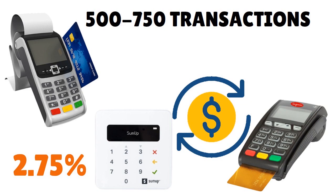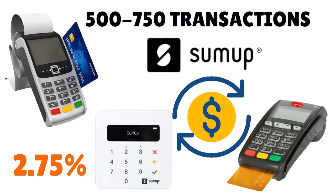SumUp charges a competitive rate of 2.75% for in-person transactions with no monthly fees. The only area where they need to improve is their POS software features. But overall, it's a great product.